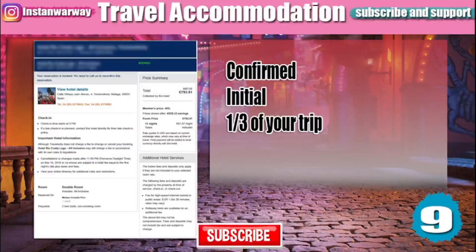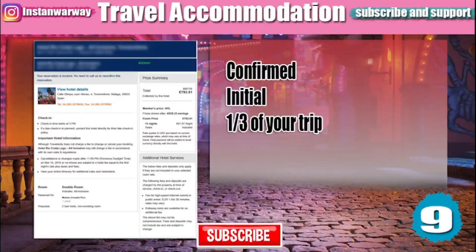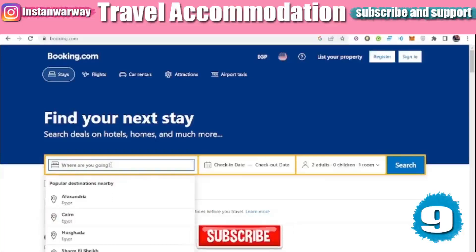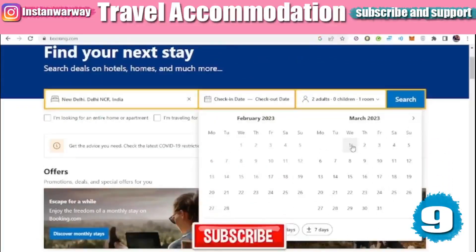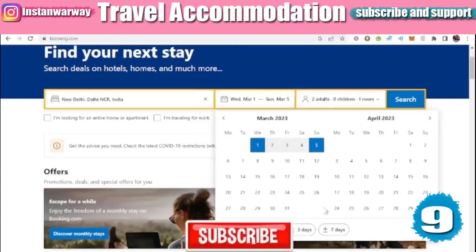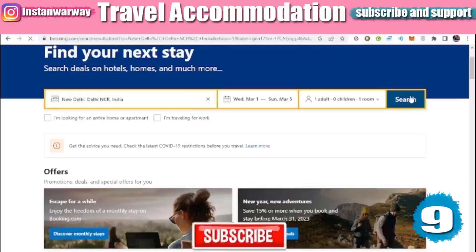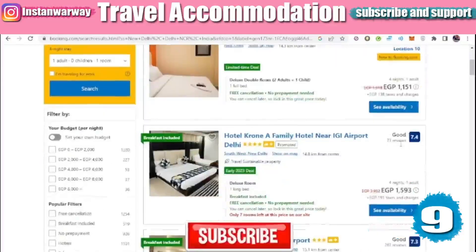A travel accommodation proof should also be provided. Sometimes it needs to be confirmed; sometimes an initial booking is fine. Some countries require that this accommodation proof covers at least a third of your trip. There are many websites for hotel booking, but the most common is Booking.com. Just choose your destination — for example, New Delhi — your check-in dates, and the number of adults, then start searching to see all available options.